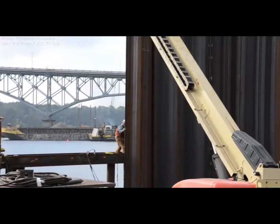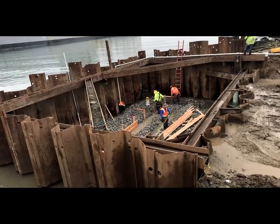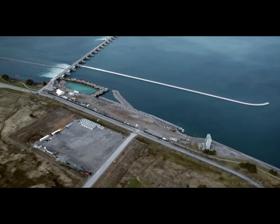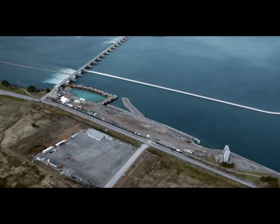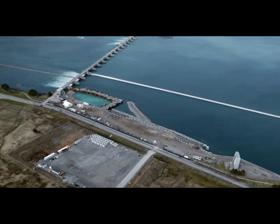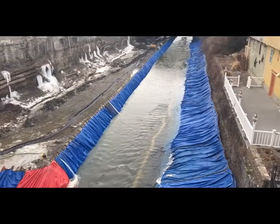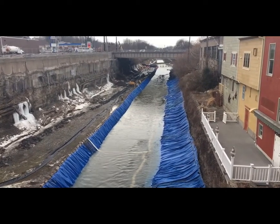Besides earthen embankments, there are a huge variety of cofferdam designs that are used on construction sites. Some use sheet piles, thick steel plates that interlock together. These are driven into subsurface soils with a huge hammer to create a watertight barrier. If the soils are too rocky to drive sheet piles, or the depth is very high, sometimes sheet piles are used to create small individual enclosures filled with soil called a cellular cofferdam. There are also cofferdams built of steel frames with a membrane, and even water-filled rubber bags.